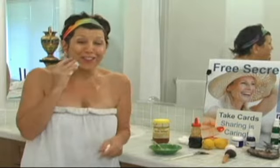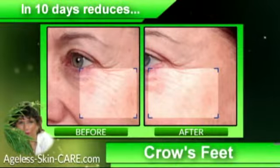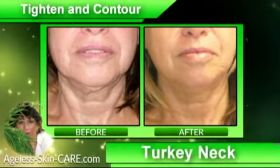Uh-oh! I still got fluff! No fluff! Own visibly smoother, younger looking skin and fade the look of those naughty stubborn wrinkles.